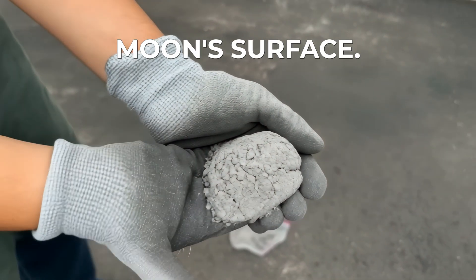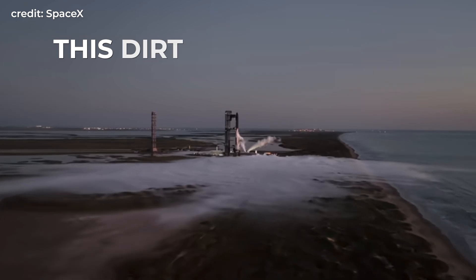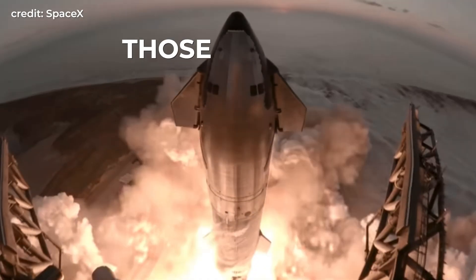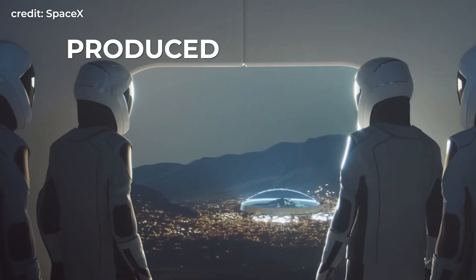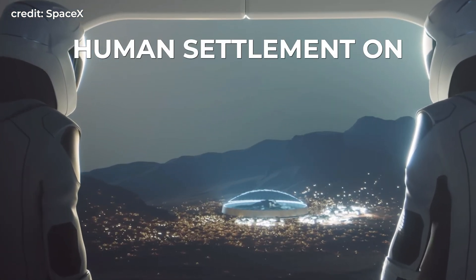This is dirt from the moon's surface. And on the face of it, it's pretty lifeless. But what if this dirt from the moon or Mars could be used to make rocket fuel on those planets? And could this locally produced rocket fuel be the key to enabling human settlement on Mars?